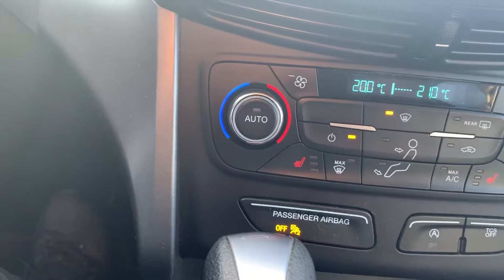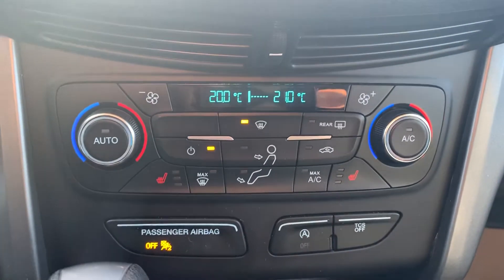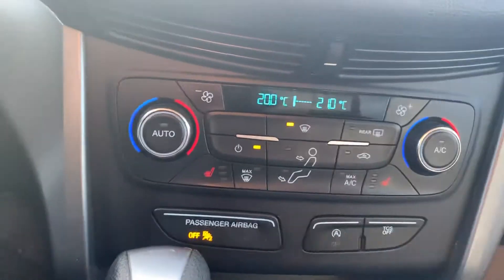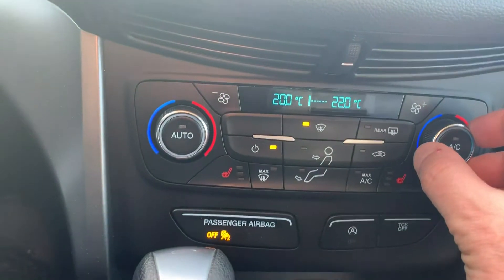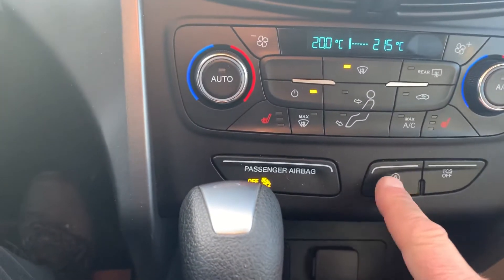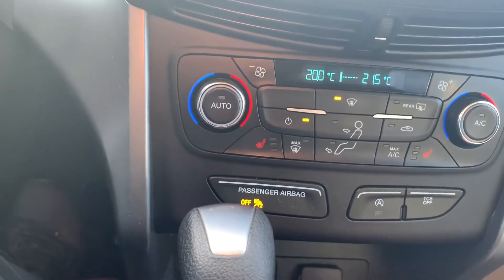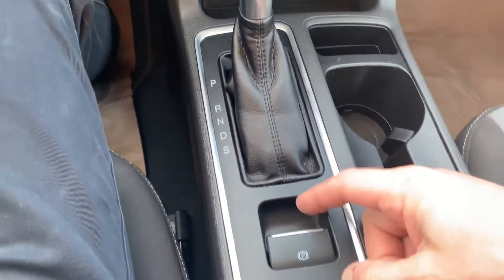It has temperature control — it's auto, so you can turn it on and it will run to the proper temperature. As you adjust the temperature it will automatically maintain it. It's dual, so you can do either side independently. It also has the automatic stop-start feature, which can be disabled, and an automatic transmission with power lock.